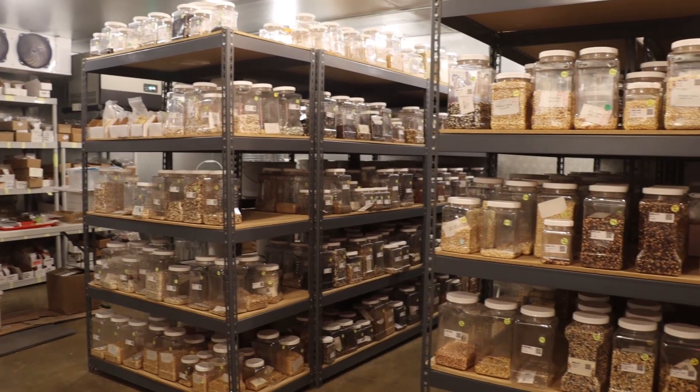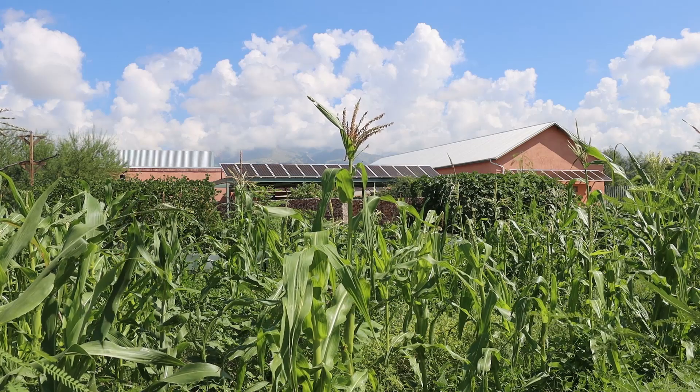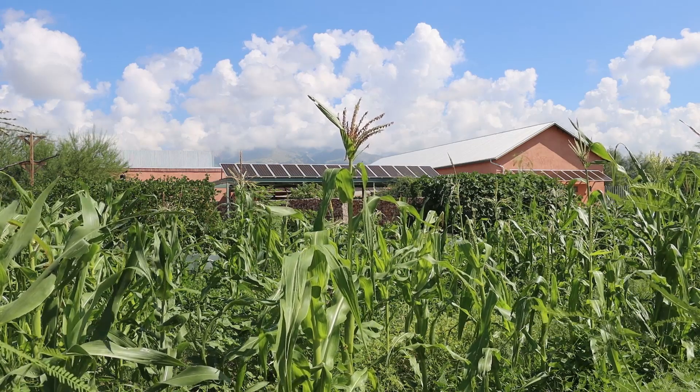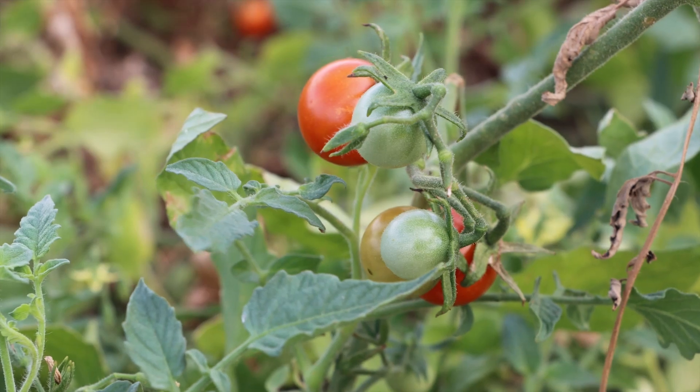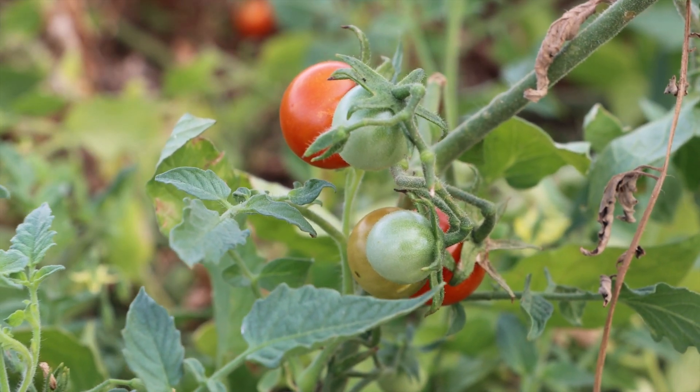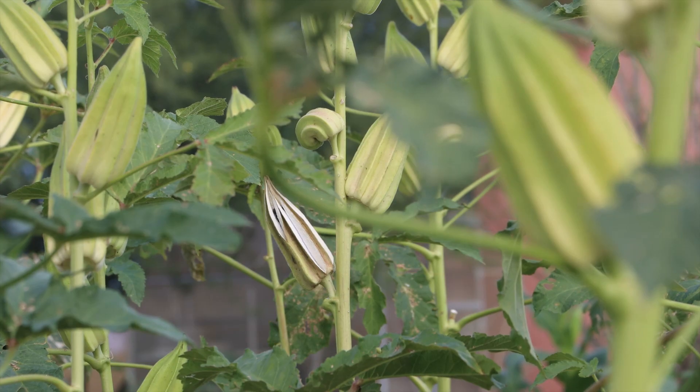Hi everyone, my name is Joel Johnson and I'm the conservation garden farmer here at the Native Seed Search Conservation Center. Native Seed Search is a non-profit seed bank that focuses on preserving and conserving over 1,900 varieties of desert adapted crop species. Each season at the Conservation Center we're growing out anywhere from 25 to 30 of those varieties and we rely on a network of partner farmers throughout the Southwest to help us increase the rest.